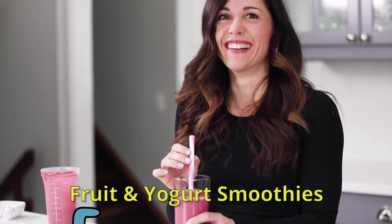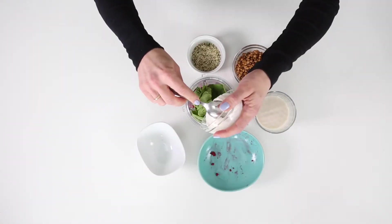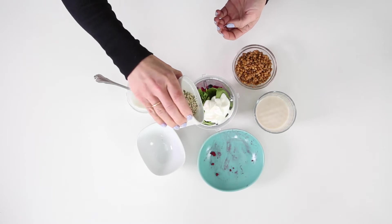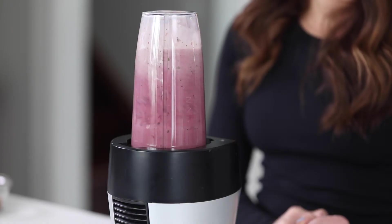And number five: fruit and yogurt smoothies. Smoothies are so easy and you can throw just about anything into them. Some of my favorite ingredients are frozen berries, leafy greens, Greek yogurt, hemp hearts, and lentils. They're hydrating too, which is a bonus for breastfeeding moms.